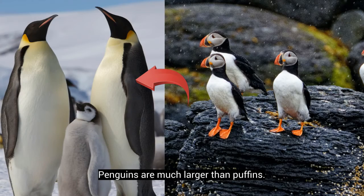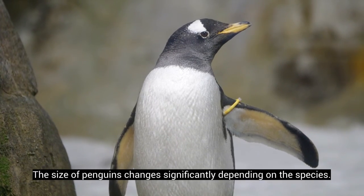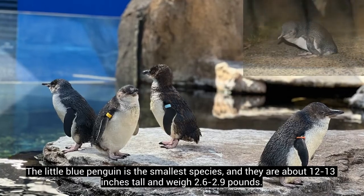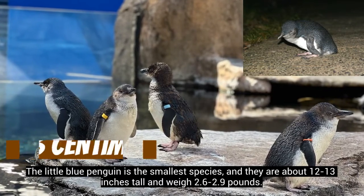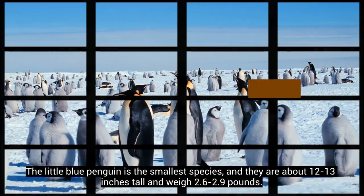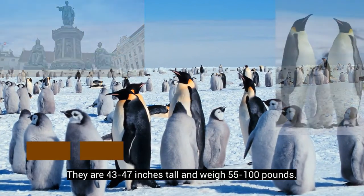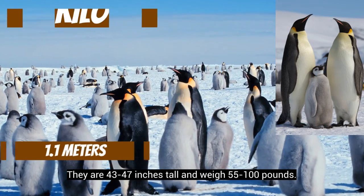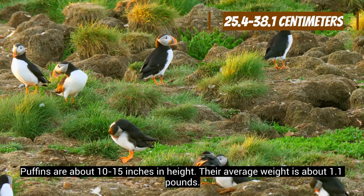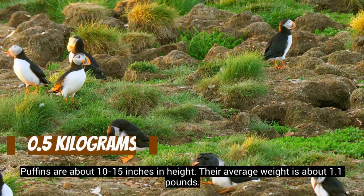Penguins are much larger than puffins. The size of penguins changes significantly depending on the species. The little blue penguin is the smallest species, and they are about 12 to 13 inches tall and weigh 2.6 to 2.9 pounds. The tallest species is the emperor penguin, at 43 to 47 inches tall and weighing 55 to 100 pounds. Puffins are about 10 to 15 inches in height, and their average weight is about 1.1 pounds.